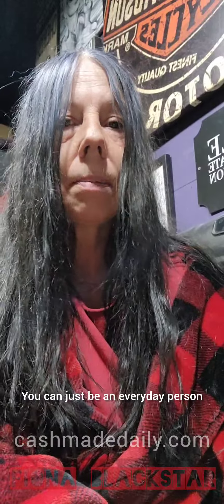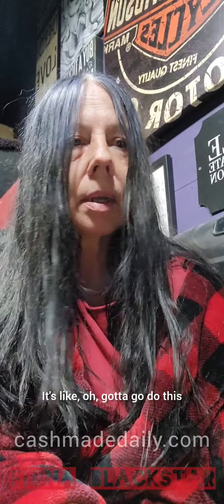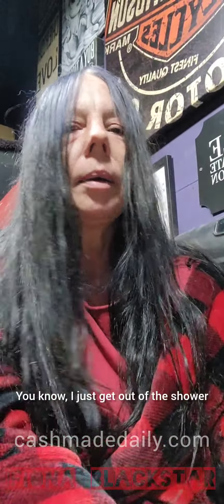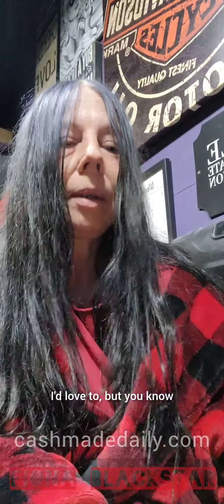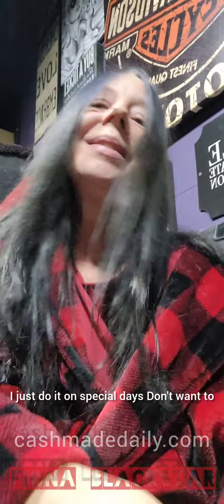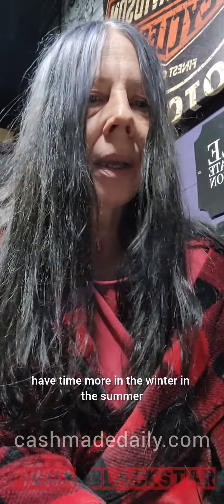I'm taking the relaxed, everyday personal approach because I want everyone to know that you don't have to go all out to do this. You can just be an everyday person that gets up, has some coffee, and just starts working on your computer. Sometimes I don't even have time to comb my hair — I just get out of the shower, run my fingers through my hair, brush my teeth, and off I go. I'd love to do more, but I just do it on special days when I have time.